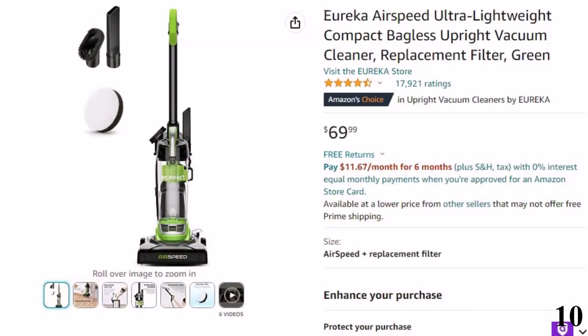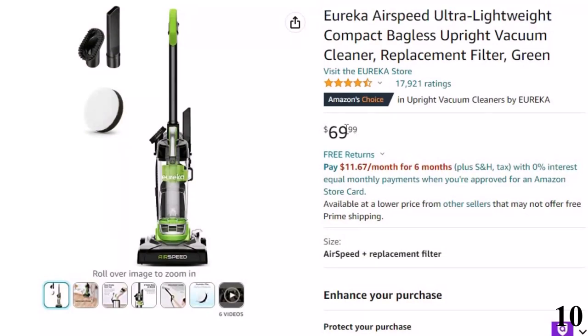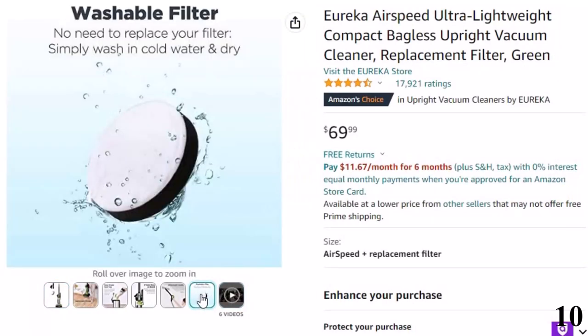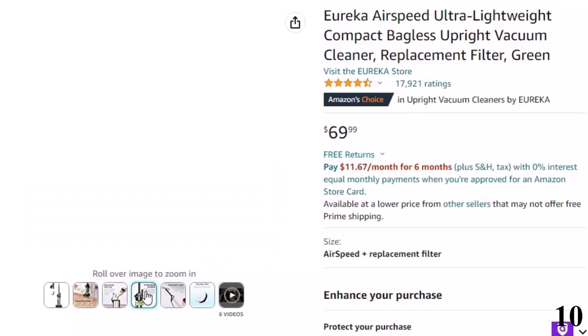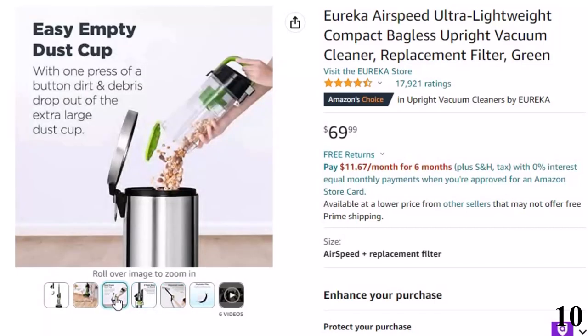Number 10: Eureka Airspeed Ultra Lightweight. Now you can get it at around $70. Features of this product: powerful all-floor suction extracts dirt and hair from hard floors and carpets with ease. Its 10.5-inch wide cleaning path gets the job done quickly. Quick-release handle for effortless above-floor cleaning. Attach the crevice tool or dusting brush to the end of the handle for cleaning upholstery, windows, and other hard-to-reach places. Lightweight at only 7.7 pounds.